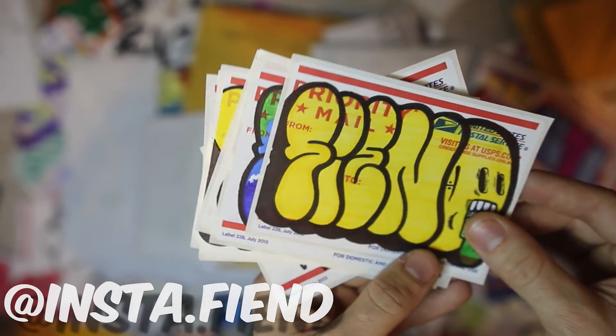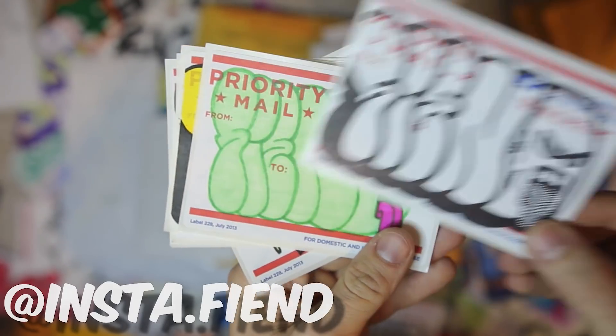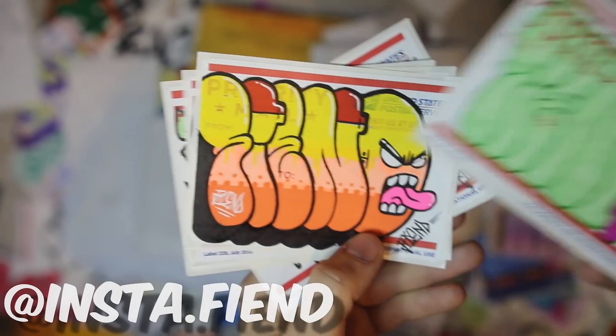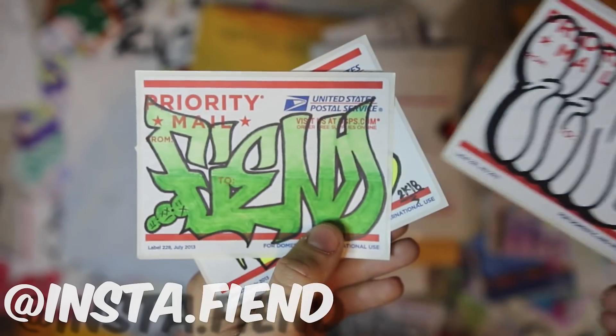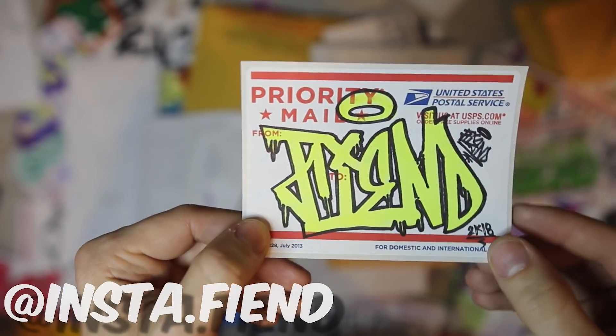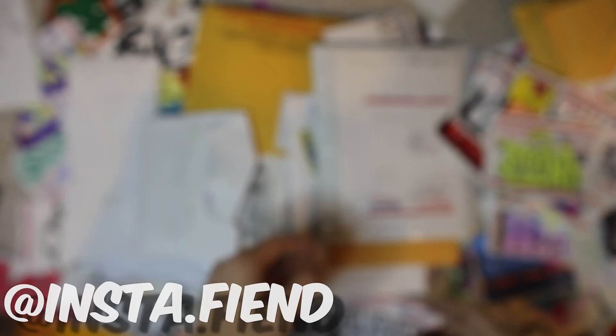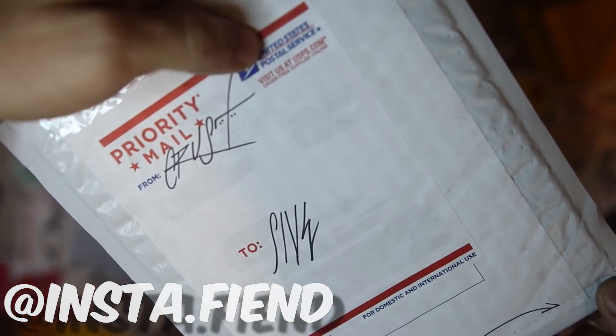If you're interested in sending in a pack, be sure to get on it as soon as you can because the craziness is only growing. Hopefully by making these videos at 10-to-20-minute segments, I'll be able to do a couple a month — that'll make sure people get a proper spotlight and I don't have to rush through the stickers too bad. Big ups to Insta.Fiend, thank you for the pack — crazy heavy hitting. Let's see what we've got next.